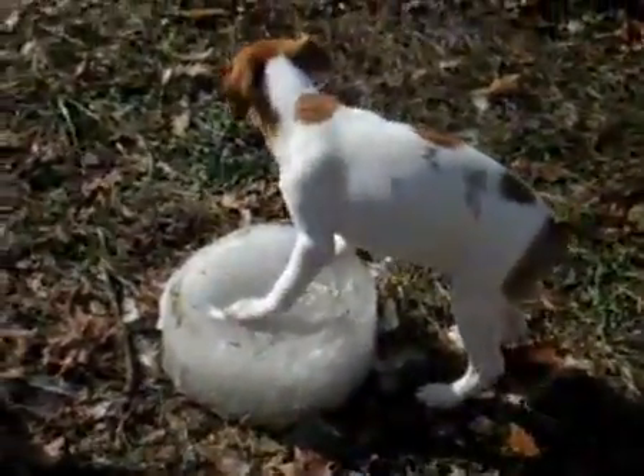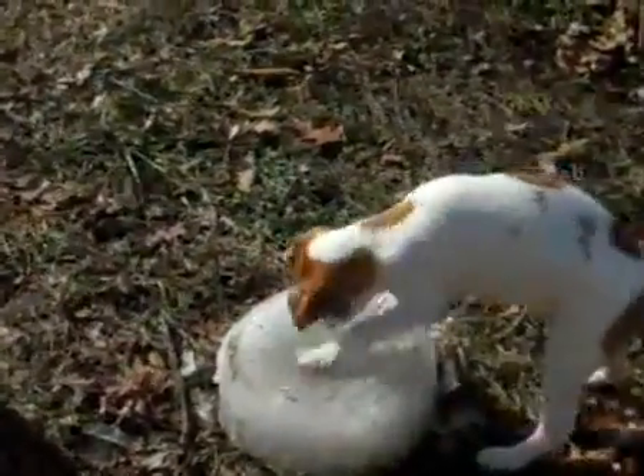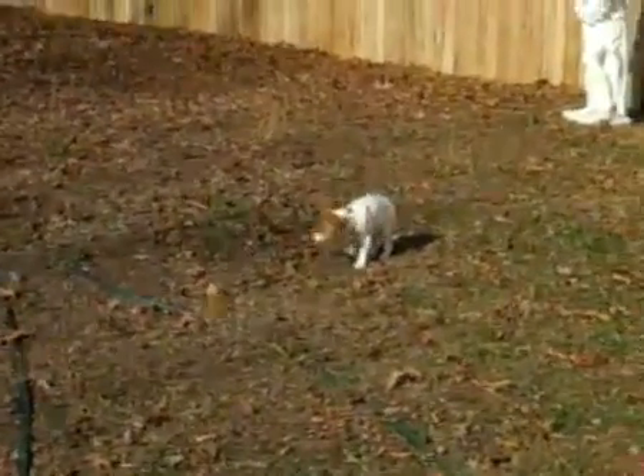It's fun. Look at Kodiak — he's happy, he's content. There he goes running around a little bit. He got his piece of ice.